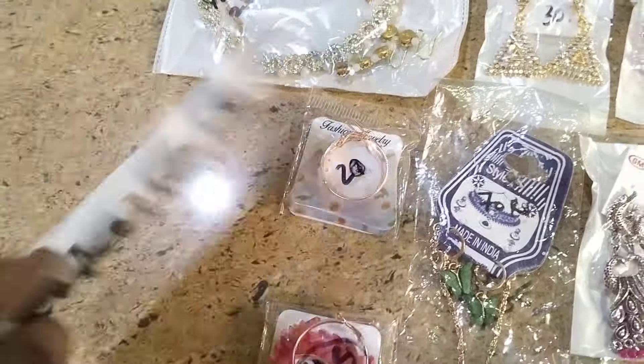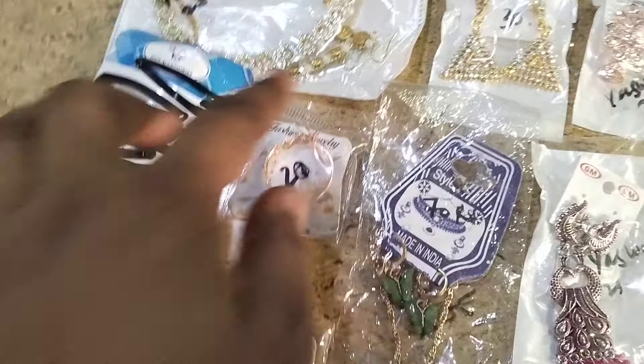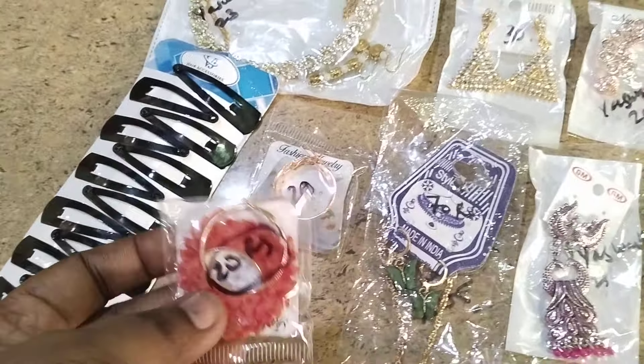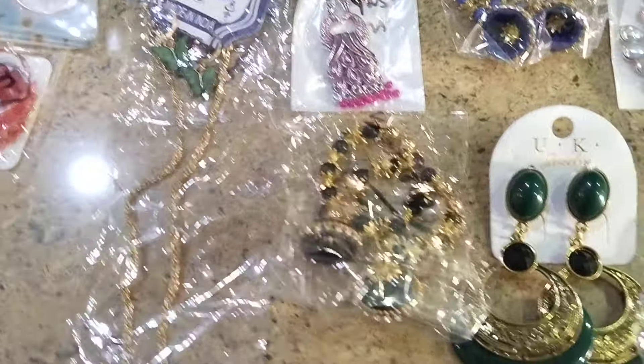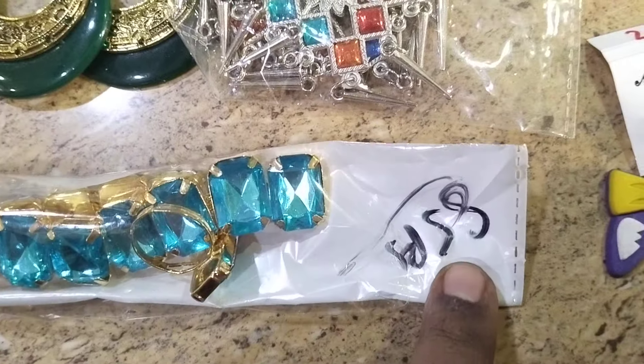All prices are mentioned on the items — the same prices we show you, that is exactly what we charge. Western earrings with chain at 20 rupees. CB code earrings at 25 rupees. Total combo set for 85 rupees.